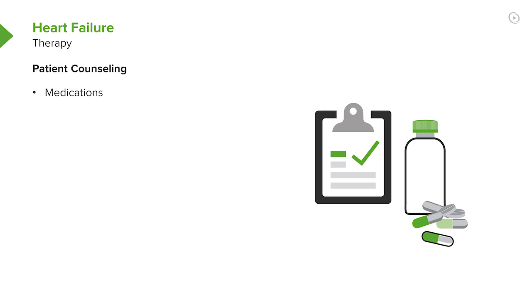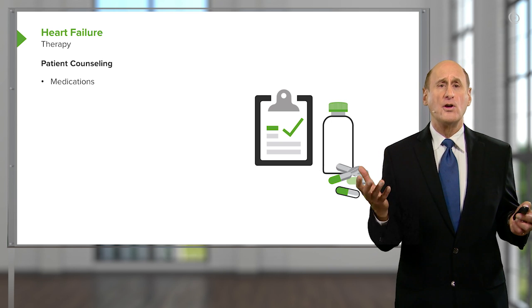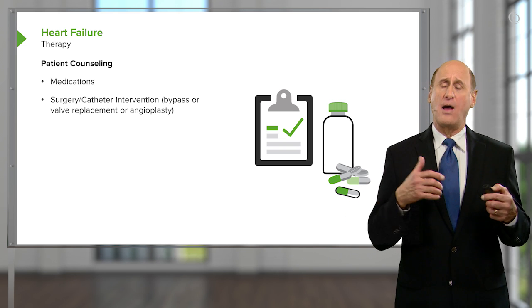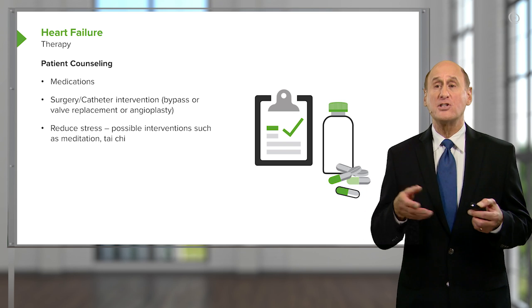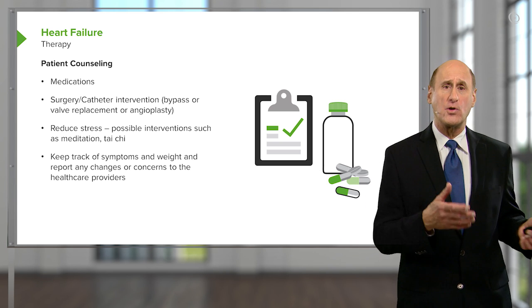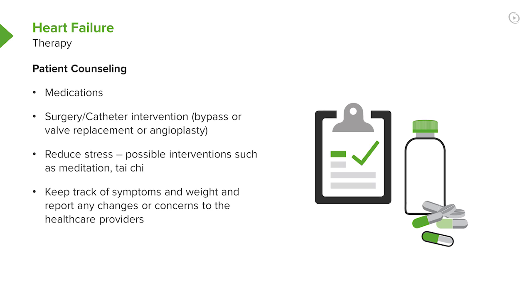Further patient counseling involves the medications. Are the patients taking the medications regularly and as appropriately prescribed? This is a huge problem — in the United States, many patients fail to take their medications. If there are surgical or catheter interventions, patients need to understand what they involve, what they can do, and what the potential complications are. One wants to reduce stress, have the patient keep track of symptoms — are they getting better or worse? Is their weight suddenly increasing due to fluid retention? We'd like patients to not overindulge in fluid intake and certainly come for follow-up visits to monitor how therapy is going and if further adjustments are needed.